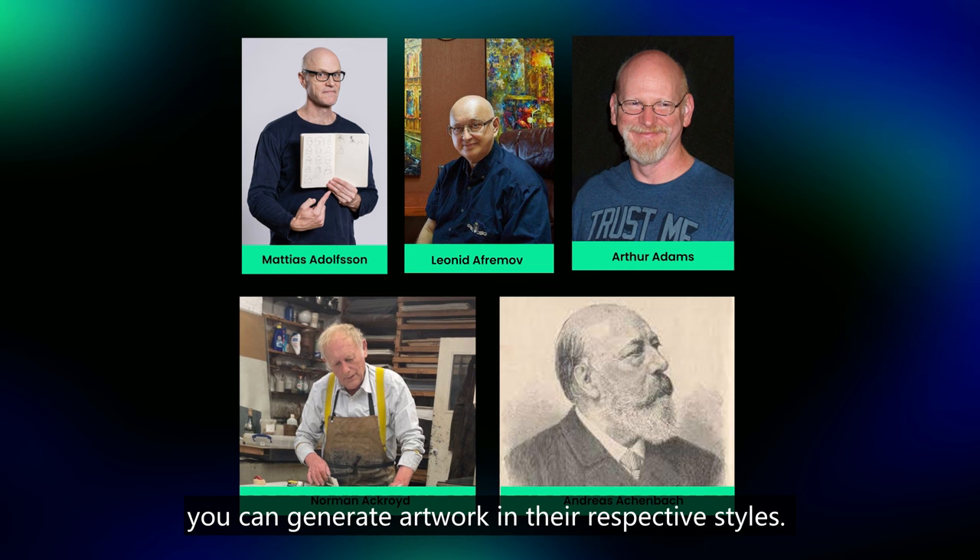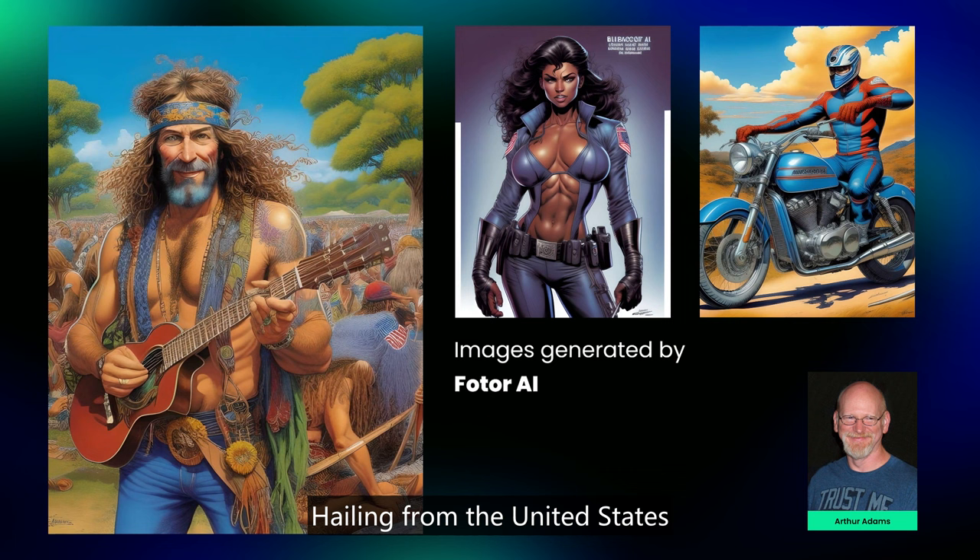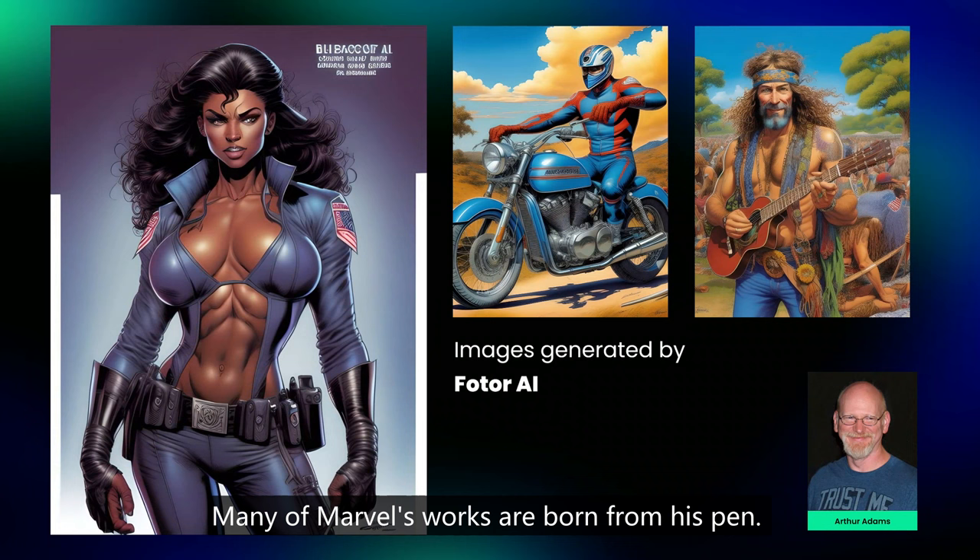First, Arthur Adams. Hailing from the United States, Arthur Adams is a famous comic book artist known as a master of ink lines. Many of Marvel's works are born from his pen. His style represents the epitome of American comics.